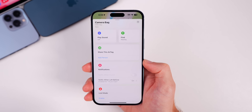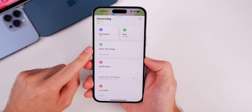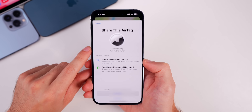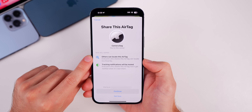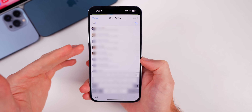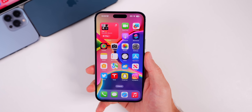Another feature that stood out to me is the ability to share AirTags with up to five people. When you go to your AirTag, there's a new option to share this AirTag. When you tap Add Person, it shows that others can locate this AirTag and tracking notifications will be muted. If you tap continue, you can choose who you want to share that AirTag with.